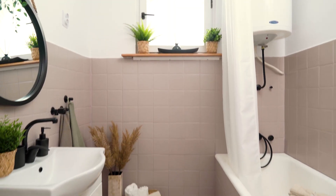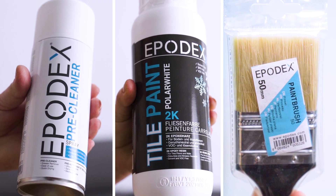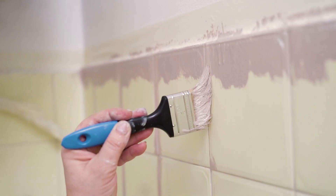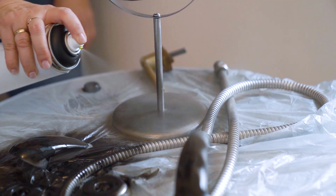Do you want a new bathroom in a fast and cost-effective way? With the bathroom kits from Epodex, you'll have everything you need. Paint the tiles on your walls, floor, your faucets and more.